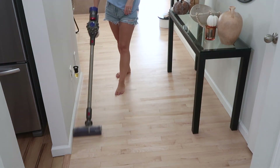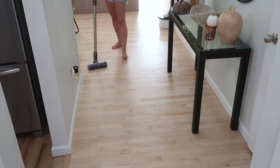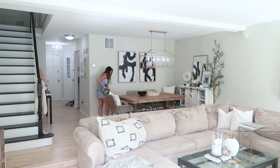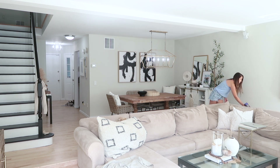Next on our list is vacuuming. I was going to mop too but I was honestly tired by this point and still had the downstairs bathroom to get to. So we'll work our way around the main floor and upstairs before getting to the last room of the day — we're going fast.